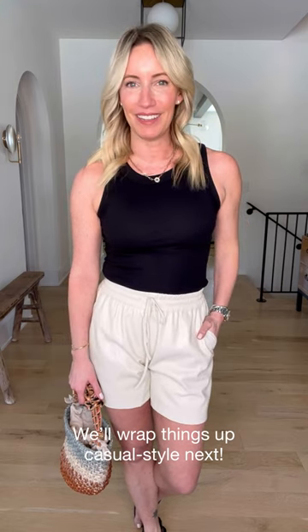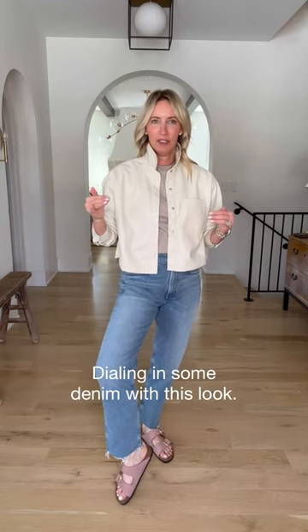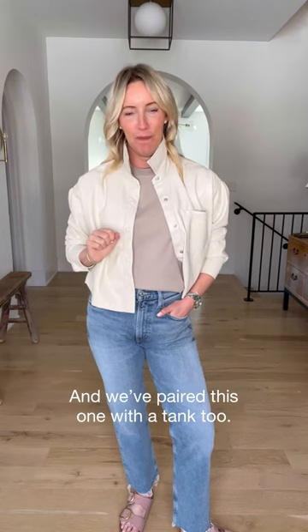One more look — a little bit of a casual side. Look number three and we're going casual but put together. You might notice this is the third look I've done with this set, and this is the third easy tank I've paired back to these pieces. That is what's so great about a set: you change one little thing, keep it easy, it doesn't have to be complicated, and it changes the entire look.